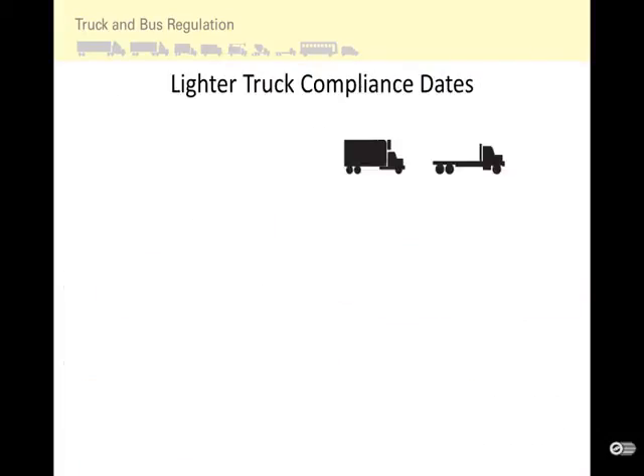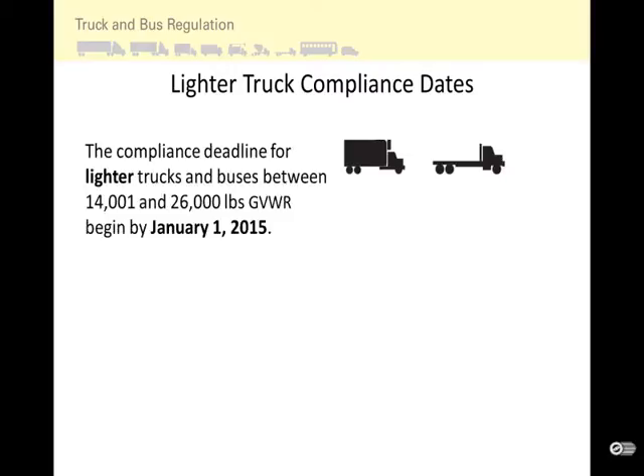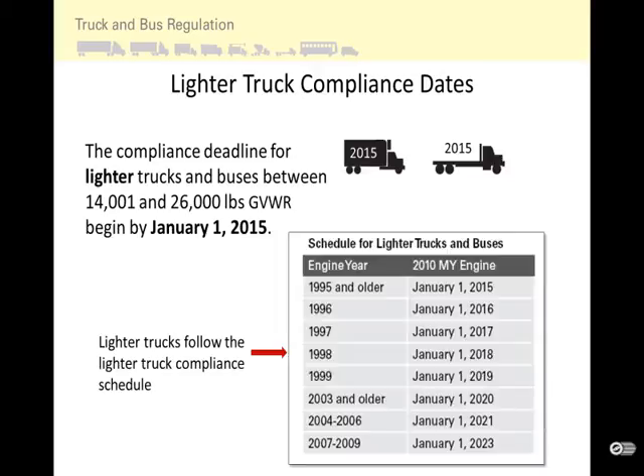Heavier and lighter GVWR matters since the compliance dates are different for these two weight classes. The compliance deadline for lighter trucks and buses between 14,001 and 26,000 pounds GVWR begins on January 1, 2015. First up on this schedule are 1995 and older model year engine trucks, which would need to be upgraded to a 2010 model year emission equivalent engine by January 2015. There is no requirement to install a particulate matter filter, also known as a DPF, on lighter trucks.